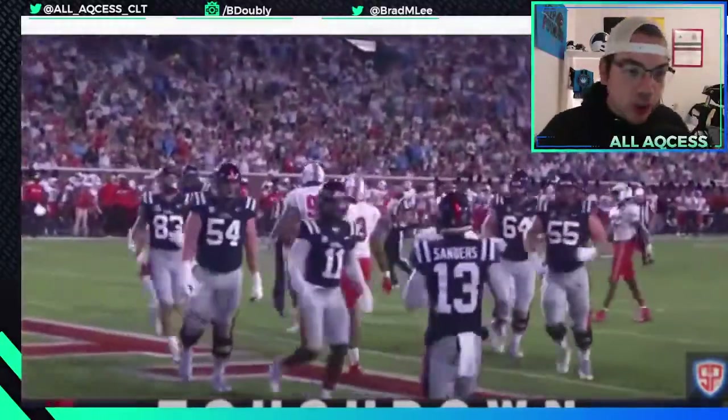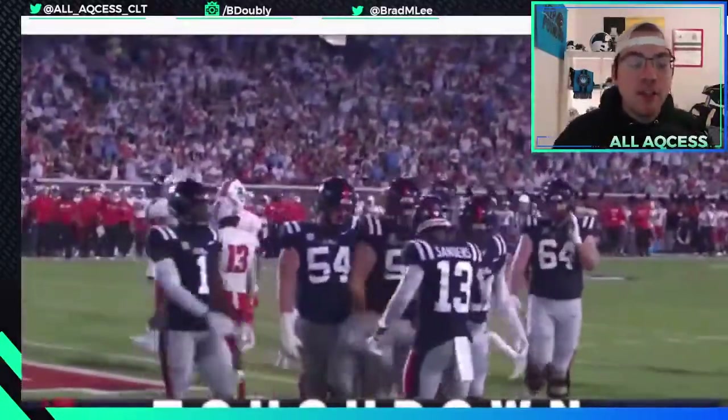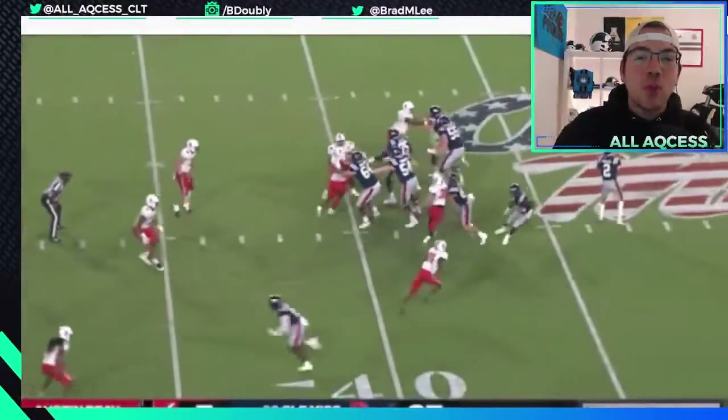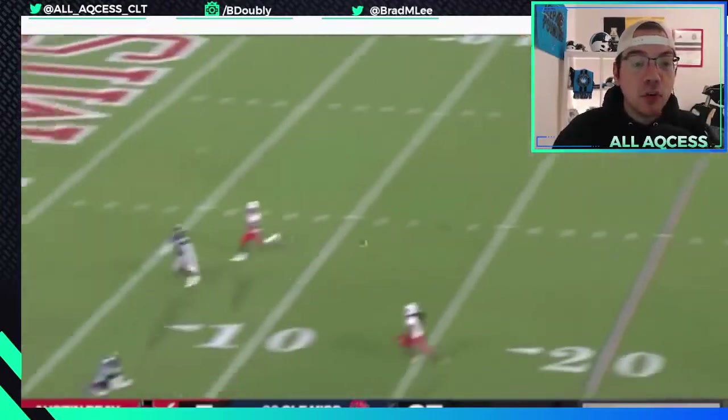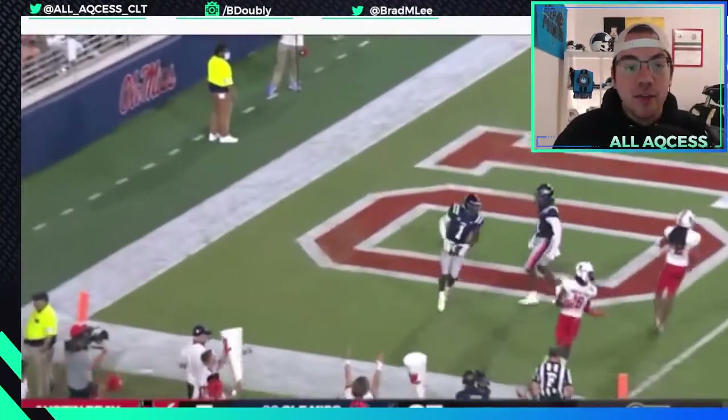Here's one throw that kind of worries me before we get into the real highlights. He underthrows his wide receiver by quite a bit. It was a safe throw so you can't complain too much, but you don't want to see that at the NFL level.